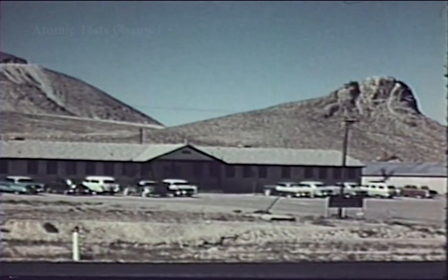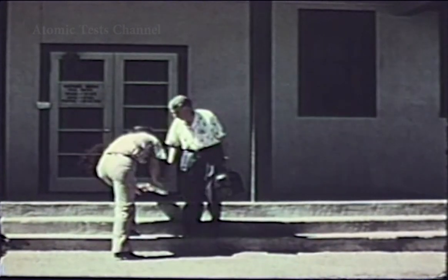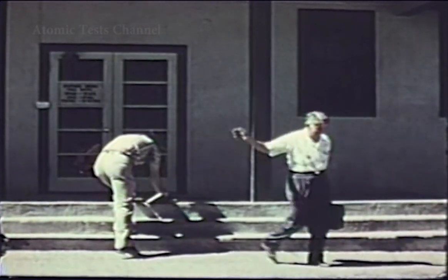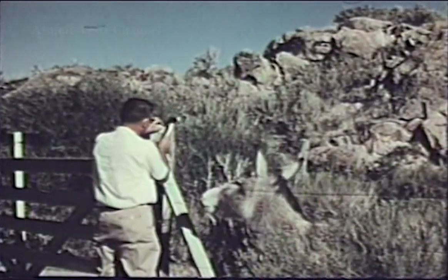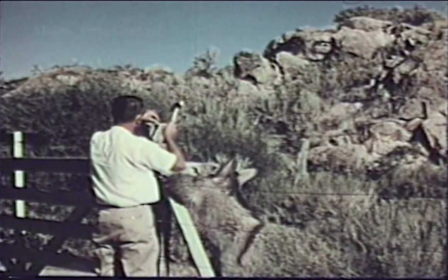In addition to distributing film badges, the monitoring teams must collect and replace these badges at regular intervals. Each film badge is numbered and a record made of the name of the individual or station, number and location, the date placed and the date collected. If, after examination of the film badge at the laboratory, accumulated gamma exposure is indicated, the person would be notified. Film badges not only can determine possible radiation exposure to individuals, but at some locations, radiation exposure to livestock can be measured.